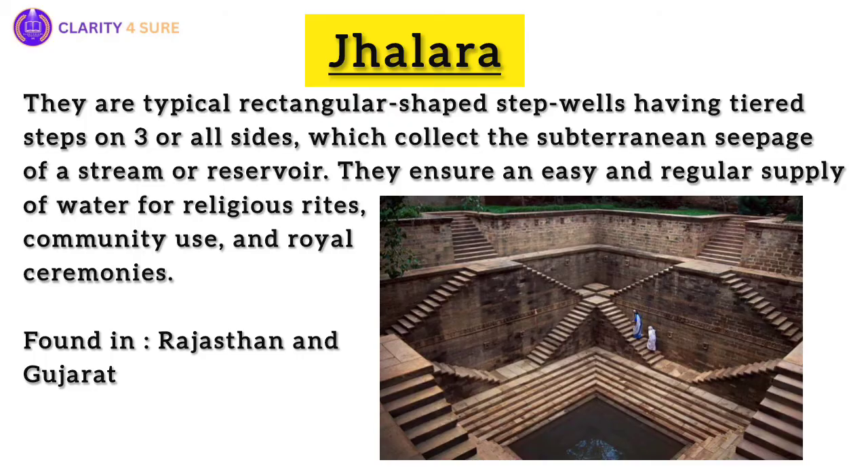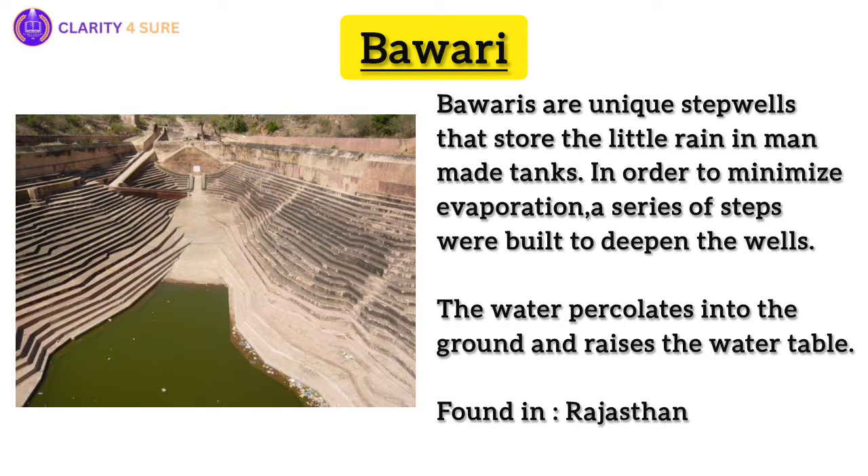Next, we will move to Bawaris. Rajasthan's arid landscape may seem unforgiving, but its ancient inhabitants developed a remarkable system of water storage. Bawaris are unique step wells that were part of an intricate network harvesting precious rainwater through canals and man-made tanks. As the water percolated into the ground, it recharged aquifers, creating a lifeline for cities and communities.